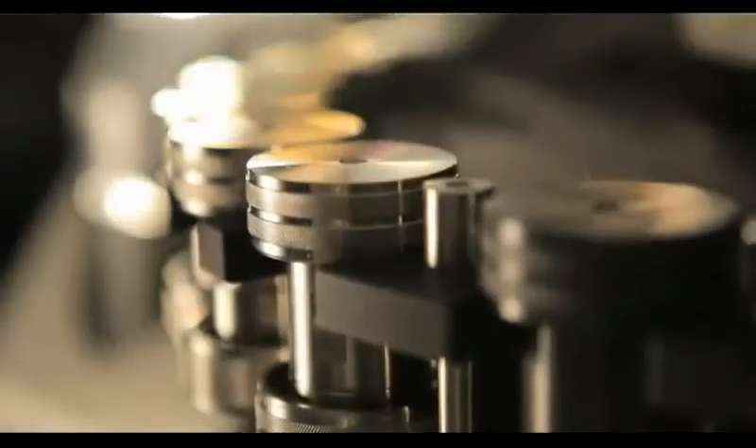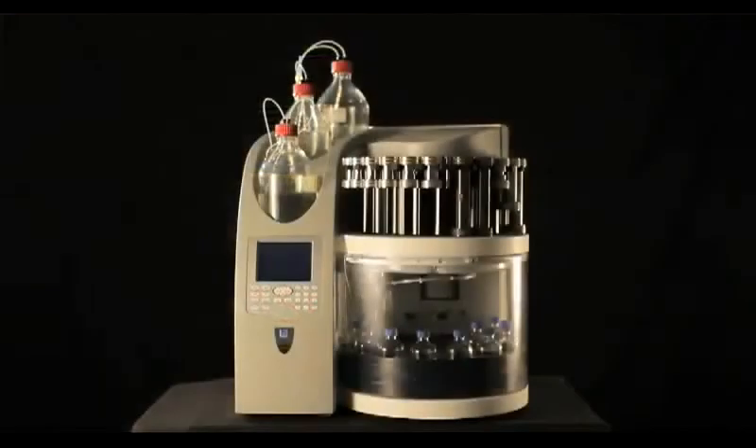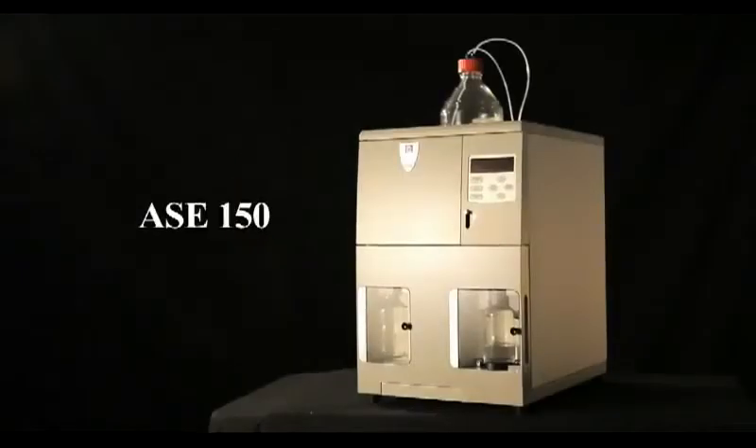You can enjoy the benefits of accelerated solvent extraction with ASE systems from Dionics — the fully automated ASE 350 for the busy lab with lots of samples, or the ASE 150 for single samples.